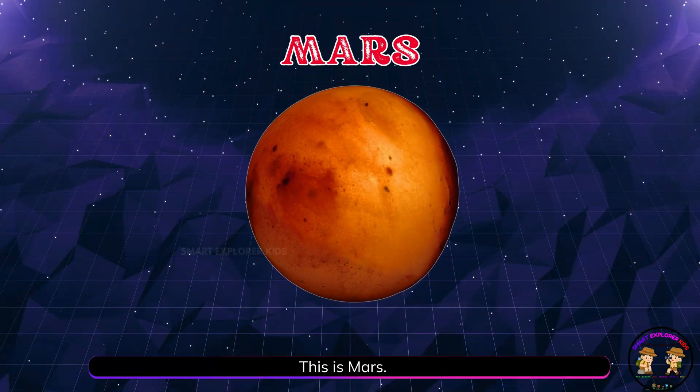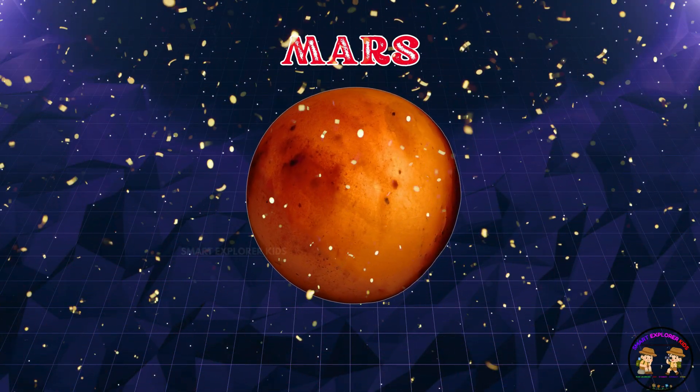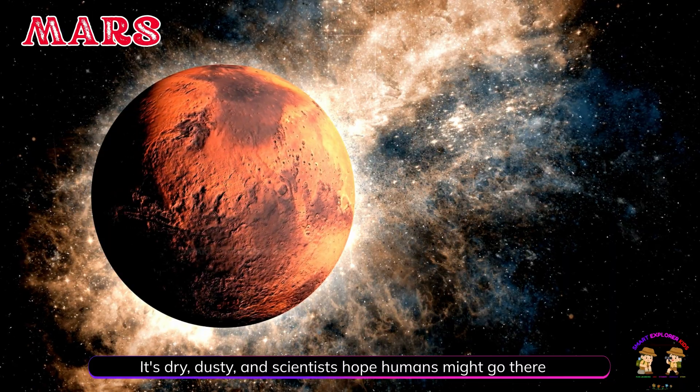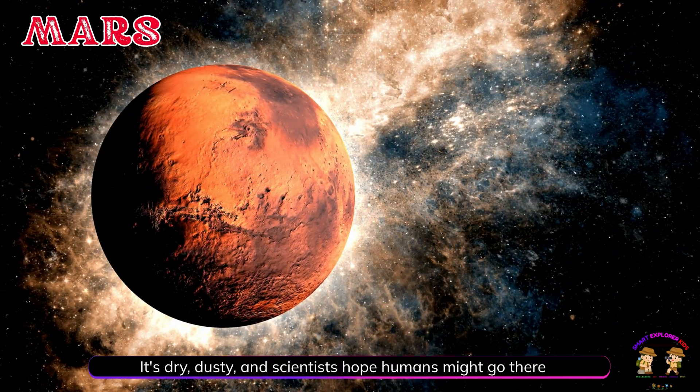This is Mars! Mars is the red planet. It's dry, dusty, and scientists hope humans might go there one day.